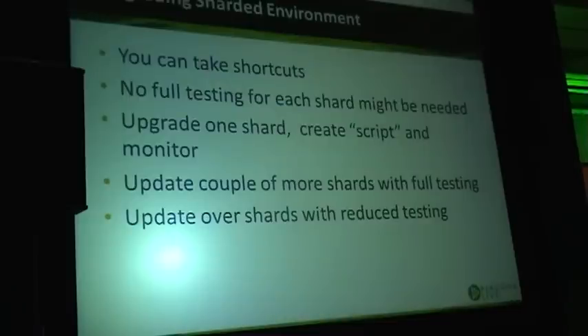If you are upgrading a sharded environment, you can often take shortcuts. You have 20 or 50 or whatever shards to upgrade — you're probably not going to perform the same full-blown testing for each shard, especially if they essentially have the same query profile. We typically test a few shards, then use that as an opportunity to create a runbook of exactly what steps are safe to apply to the remaining shards.